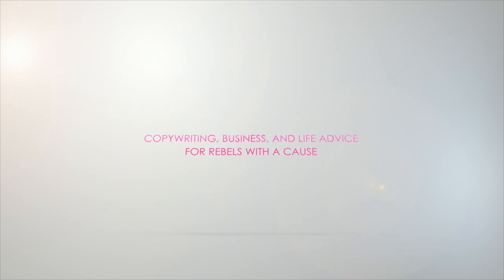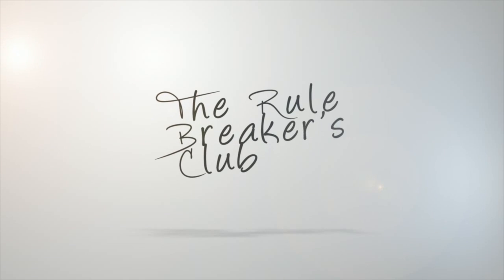Hey Rule Breaker, it's Courtney here with some copywriting, business, and life advice for Rebels with a Cause. In this video, we're going to talk about creating a really great opt-in offer for your website. The opt-in offer is just a free product that people get when they subscribe to your website, and you have it there to build your list, add value to new visitors, and start building a relationship with them.